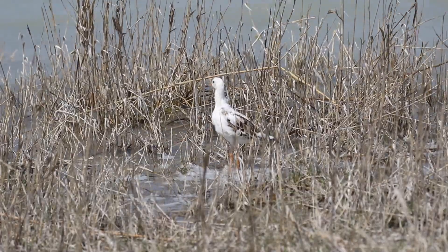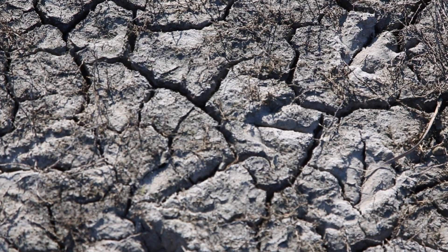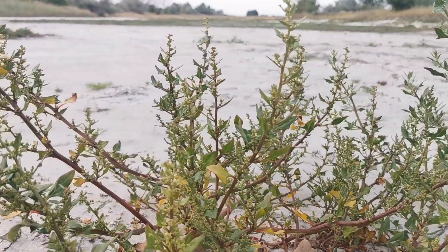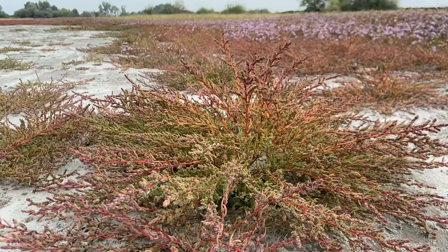Während die Vögel mobil sind und andere Nahrungsquellen wie etwa den Schilfgürtel des Neusiedlersees aufsuchen, legen zum Beispiel die kleinen Krebstiere wie Wasserflöhe sogenannte Dauereier. Diese überleben sogar Trockenperioden, die viele Jahre dauern. Ist die Lacke leer, kommen andere Spezialisten zum Vorschein. Einige ganz besondere Salzpflanzen nutzen die kurze Trockenperiode, um zu keimen, zu blühen und wieder neue Samen zu bilden.